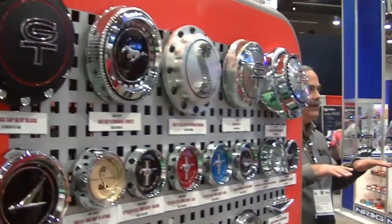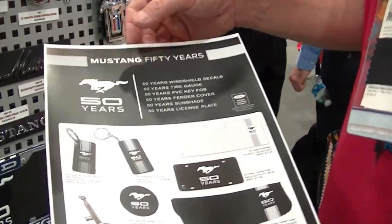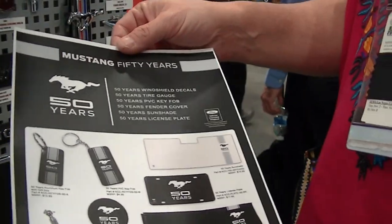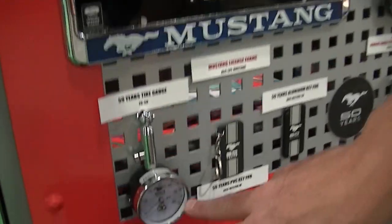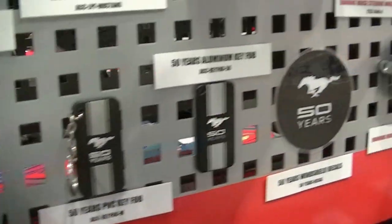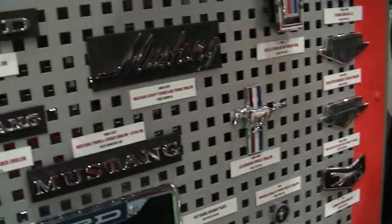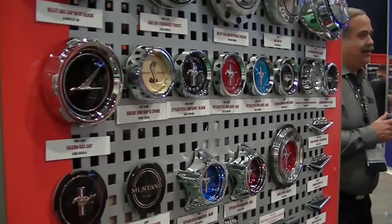Here are center caps and gas caps featuring the Ford 50th Anniversary logo, which we're licensed to use. We've also been approved to make key fobs, a tire pressure gauge, license plate inserts, decals, and even a fender cover — it's like automotive jewelry.